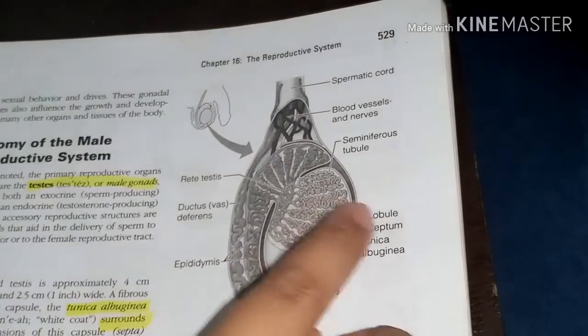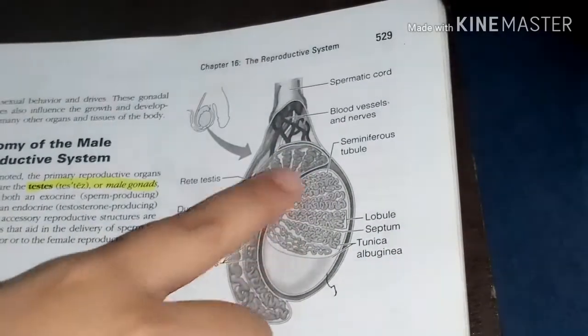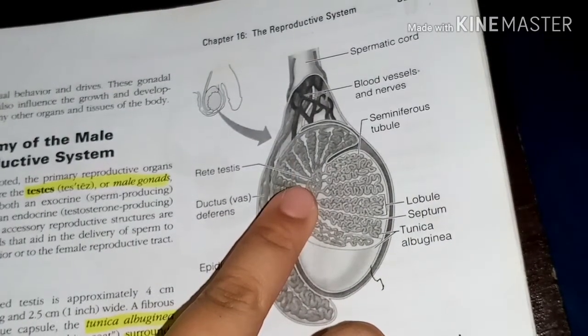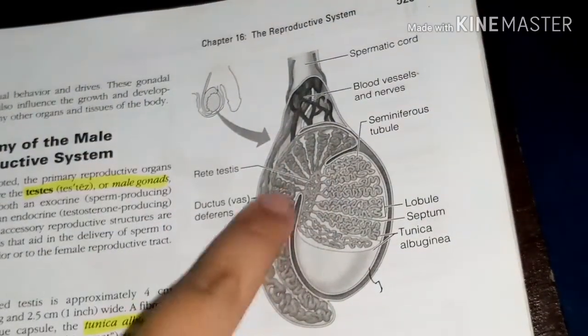Each lobule contains one to four seminiferous tubules, which are tightly coiled structures that function as sperm-forming factories. The sperm is then carried into the rete testis, from which it goes to the epididymis.